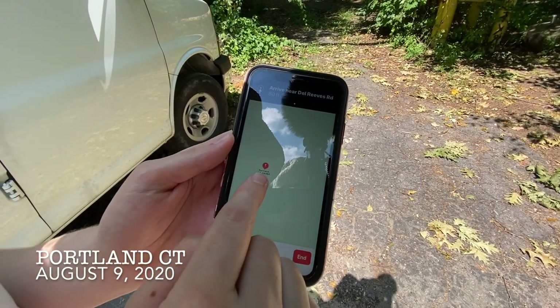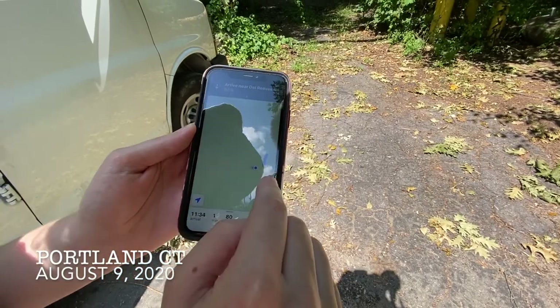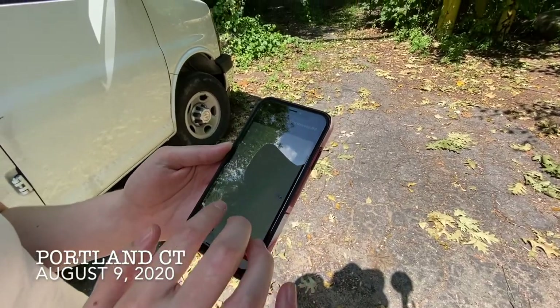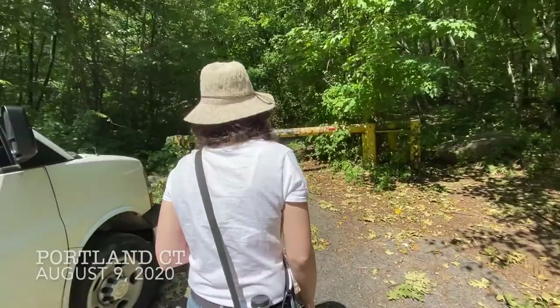So, that's our destination. That's where we are, so we make sure the little cone of destiny is aimed in the right direction. Let's go. Remember, watch out for rattlesnakes.